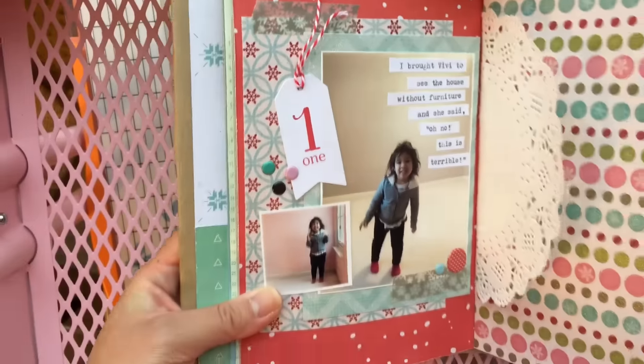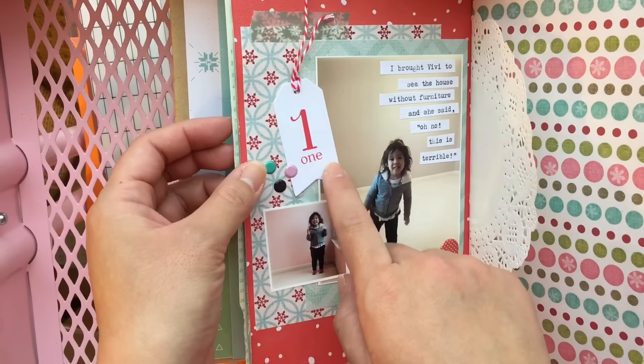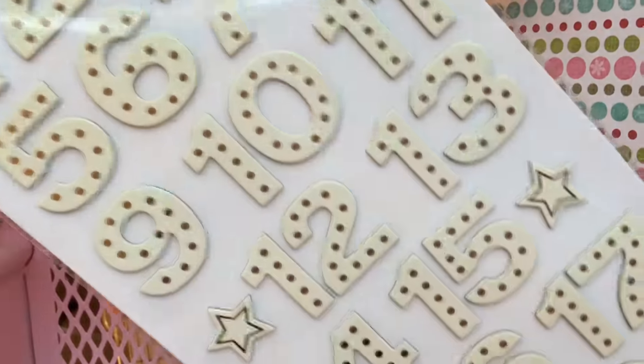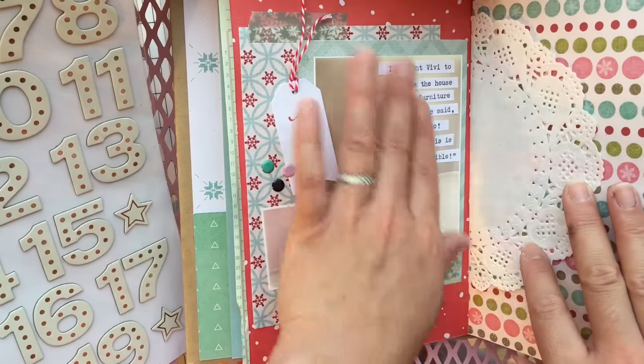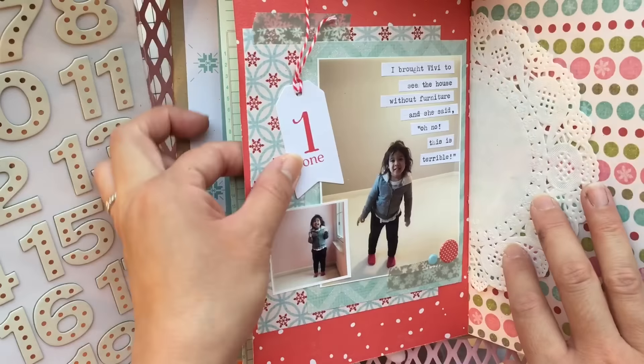This day was December 1st. This line actually has a pack of number tags — I wanted to use them, but I totally forgot I had these starlight thickers, so I'll have to use them next year. I brought Vivi to see the house without furniture, and it was her first time back without anything in it. She said 'Oh no, this is terrible' and went through all the rooms. She was happy the whole time, but I'm worried about bringing my five-year-old back because she's been saying she'll be really sad to leave that house.